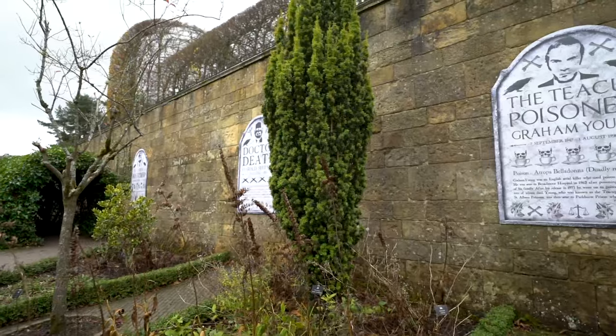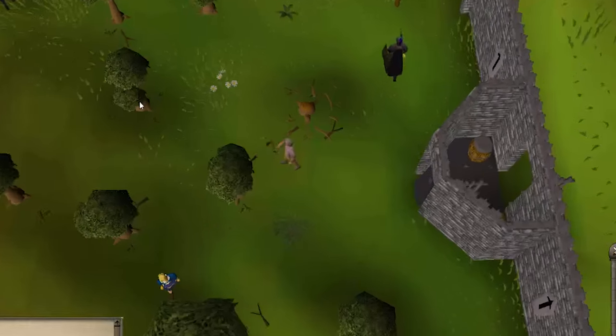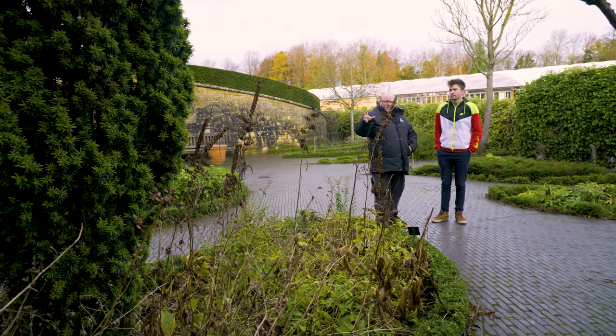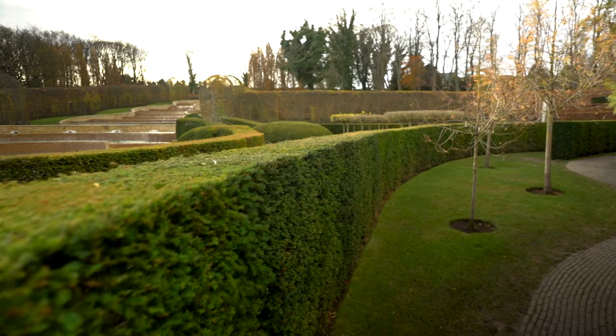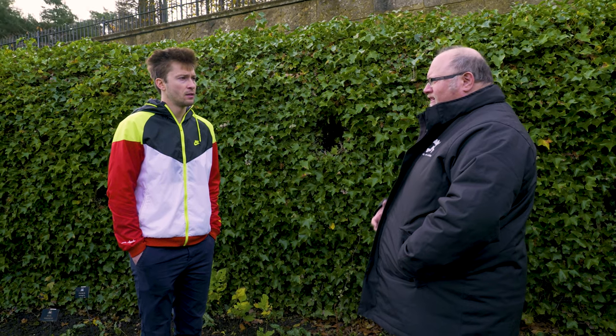That? Yes. The big green yew tree at the back — most poisonous tree in Britain. The majority of plants you find in your back garden can be poisonous if you consume them. 80% of all plants have a poison that affects us. But most of the time, if you just touch it, you might just get a little rash.